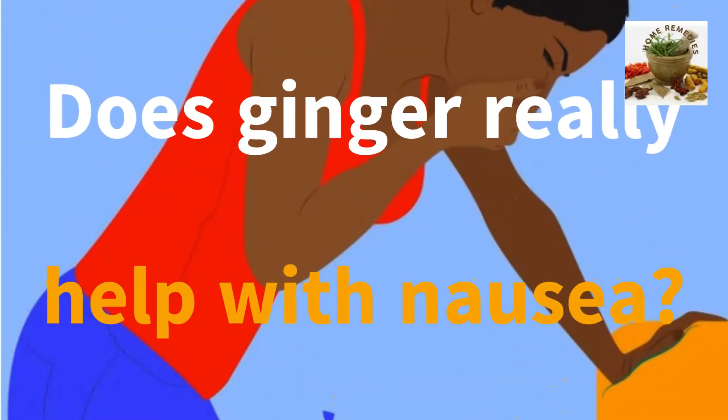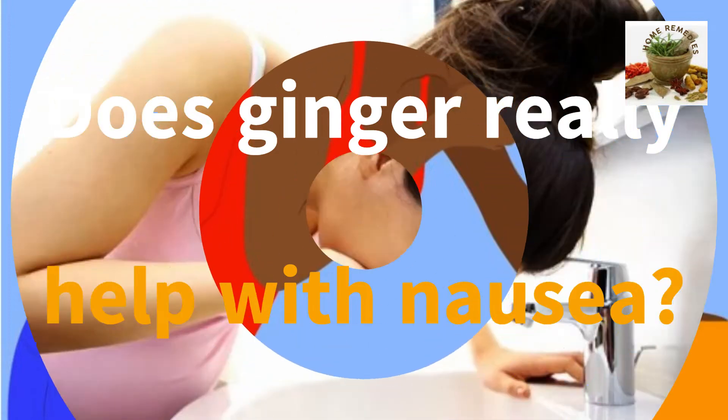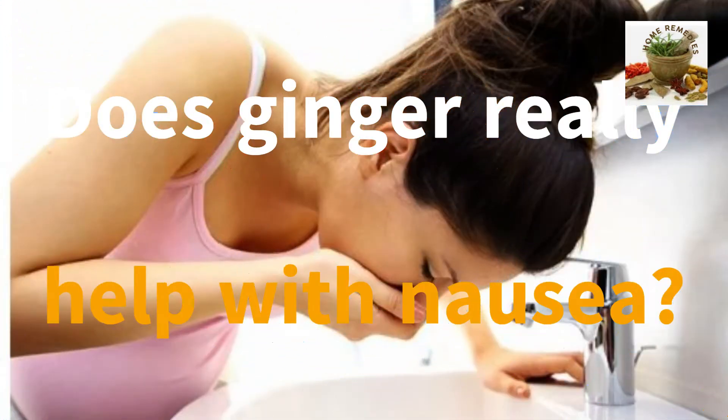Does ginger really help with nausea? Ginger is often marketed as a natural way to reduce nausea or calm an upset stomach. In fact, its ability to alleviate nausea and vomiting is its best supported use. Some studies have found that the spice may be as effective as some anti-nausea medications with fewer side effects.